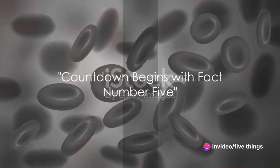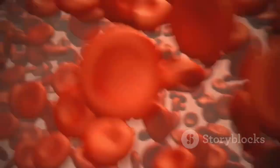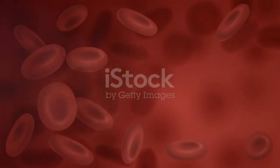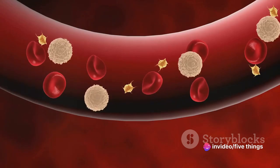Kicking off our countdown at number 5: did you know that your blood type can influence your risk of certain diseases? For instance, type O has been linked with a lower risk of heart disease, while AB may increase dementia risk. Quite fascinating, isn't it?